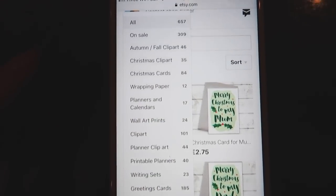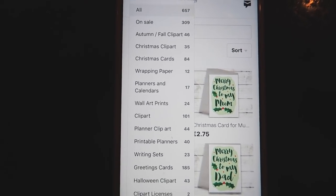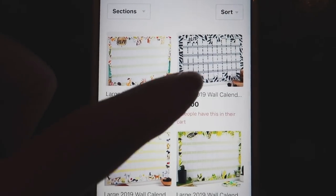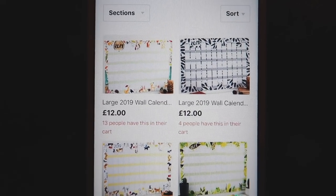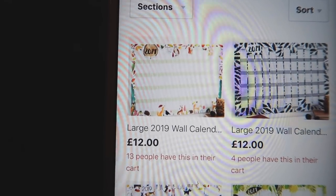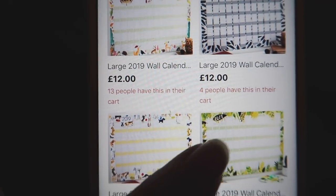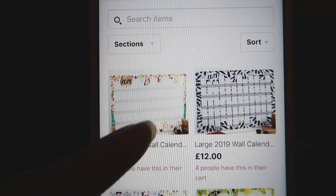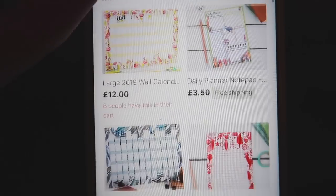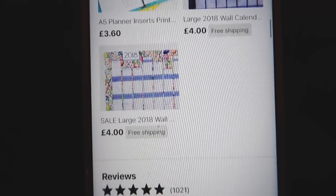I'm going to be 30 in 2019. Look how many sales she's done — that's insane! She has so many things on her website: wrapping paper, clip art. If you're designing stuff and you need variations of even like cacti in Santa hats, definitely check her out. There are Christmas cards too. Look in sections — look how many things she has. We'll be looking in planners and calendars. This is the large wall calendar; it's the raven feathers but there are lots of others to choose from.